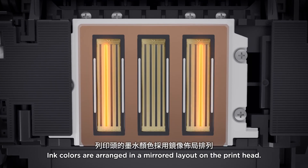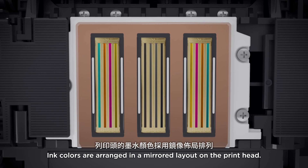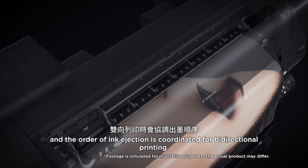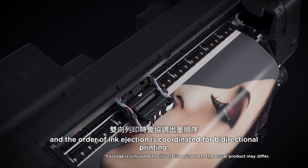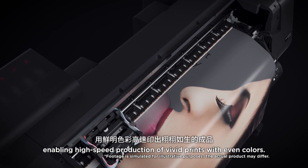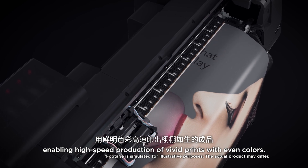Ink colors are arranged in a mirrored layout on the print head, and the order of ink ejection is coordinated for bi-directional printing, enabling high-speed production of vivid prints with even colors.